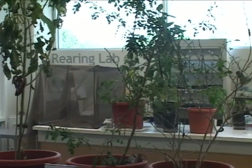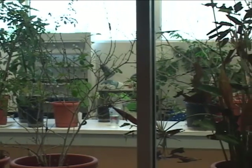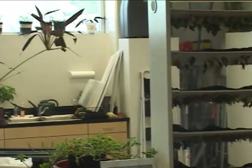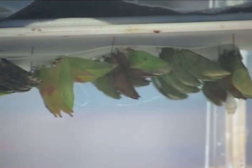We also have a rearing lab where the adult butterflies emerge and visitors can watch that happen. We get two shipments a week of butterflies. They come in the chrysalis stage and they come from butterfly farms around the world. We pin them in the rearing lab, and then when the adults emerge, we release them into the rainforest.